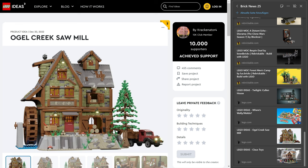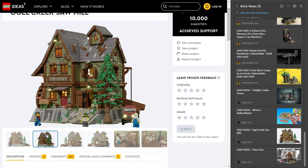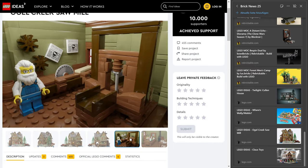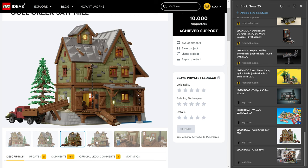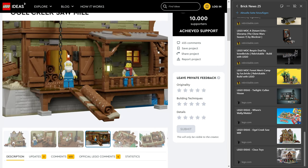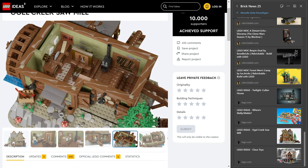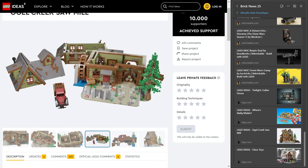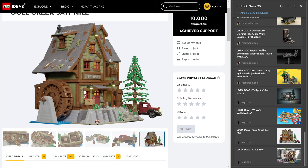Then we have the Ogil Creek Sawmill — unfortunately only rendered in a rather weird, glossy way, which makes it a bit tough to judge. But I think the design is solid and I really do like it — olive green is always a great color choice. I'm not sure Lego would ever do it like this as it would be very expensive. But I'm also in the camp of people who would love to see Western sets by Lego again.